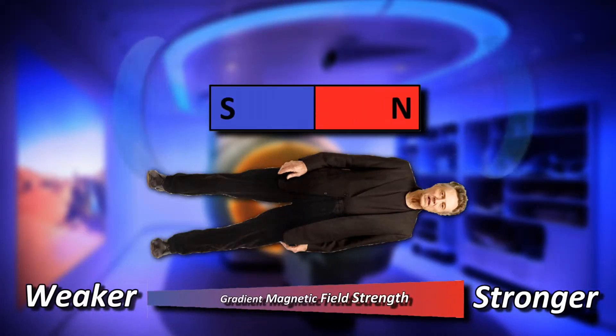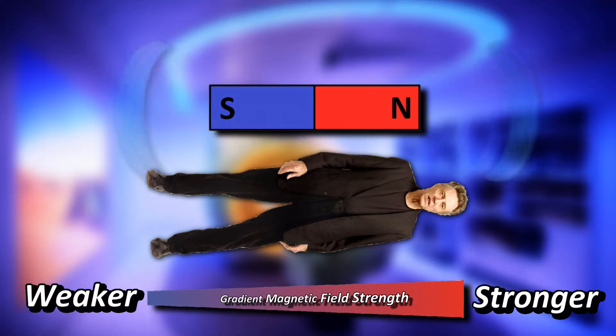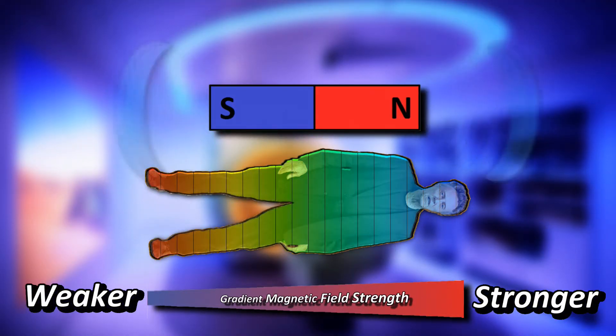After all, we're trying to create an image by mapping the proton density throughout a person's body. And in order to do that, we need to be able to somehow correlate the signal that the protons give off with the position inside the body so that we know what we're looking at. And this is the clever part. By using additional electromagnets called gradient coils, we're able to modify the overall strength of the magnetic field so that it's stronger at one end than it is at the other. This effectively divides the patient up into many thin slices, where each slice corresponds to a particular strength of the magnetic field.